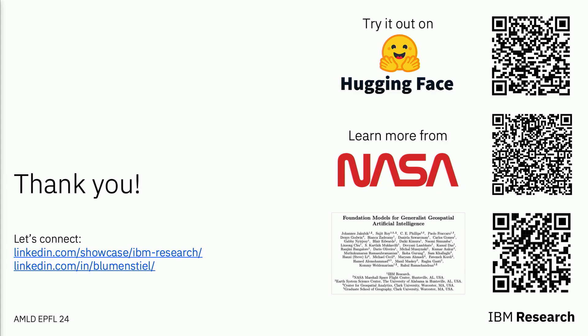Thanks for listening. If you're interested in our models, feel free to check them out — there are quite a lot of resources online where you can get more information, and I'm happy to take your questions.